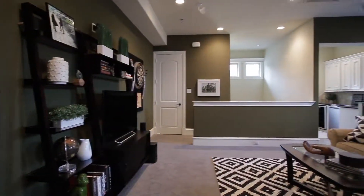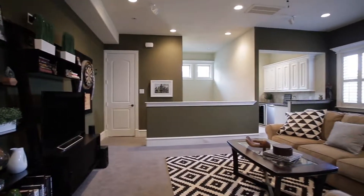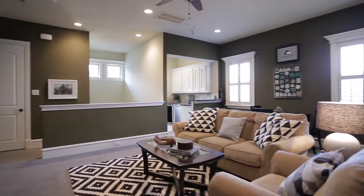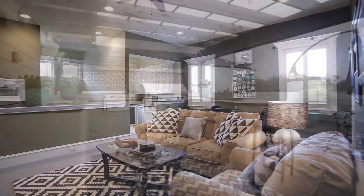The third floor offers a bedroom, full bath, and a large media room with wet bar that includes a wine fridge and a dishwasher, which is convenient for the rooftop kitchen.